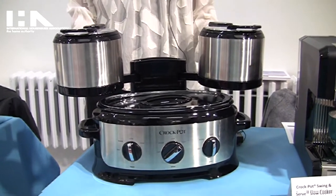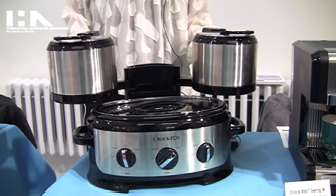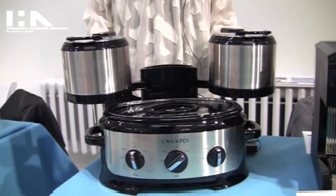Hi, I'm Cheryl Punk and I am with Jardin Consumer Solutions. I'm here to show you the Swing and Serve Slow Cooker by the Crock Pot brand.